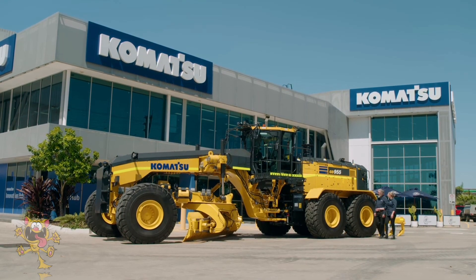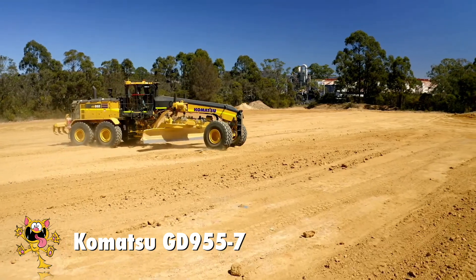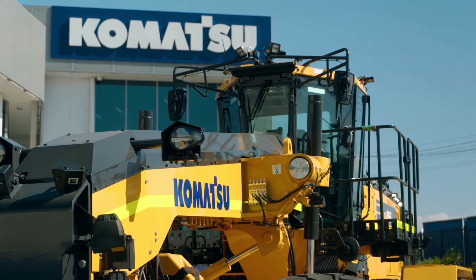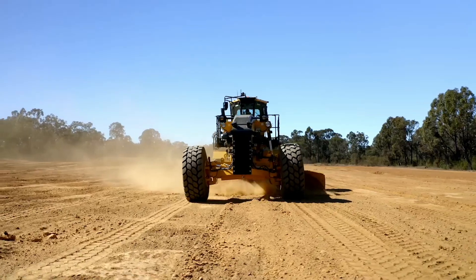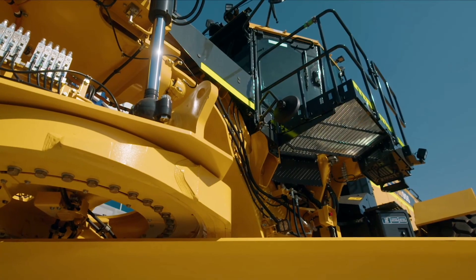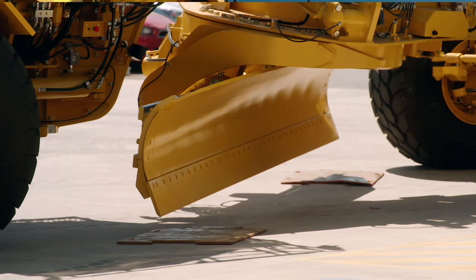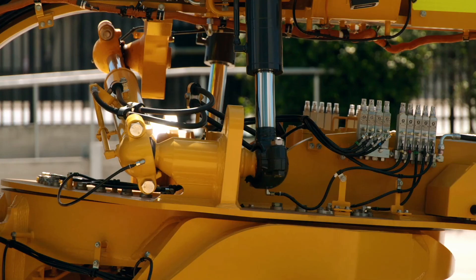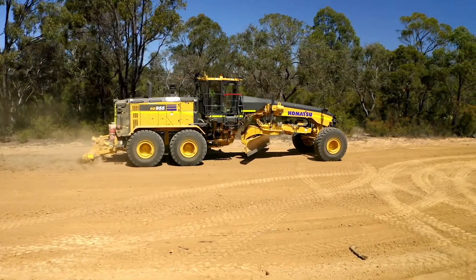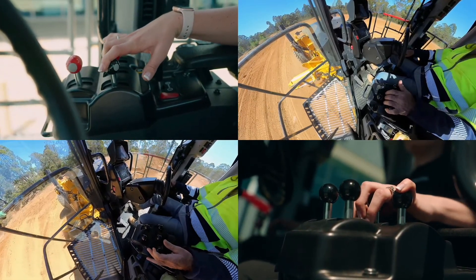Number 1: Komatsu GD955-7. Built in Japan by Komatsu, the 955 is their largest grader — an absolute monster designed for use in the mining sector and large road construction projects. Mining sites need well-graded roads to keep operations efficient and profitable, and graders like the Komatsu are crucial. Weighing in at 47 tons, this grader can exert a whopping 22-ton downward force on its blade — a class-leading figure. It's fitted with Komatsu's own 15.2-liter turbocharged engine, producing 426 horsepower and 2,150 newton-meters of torque.